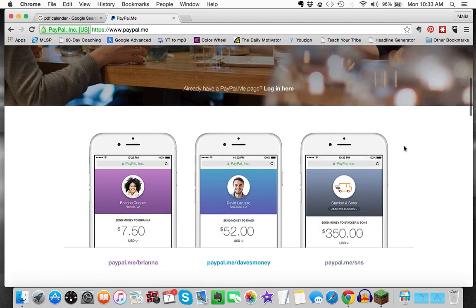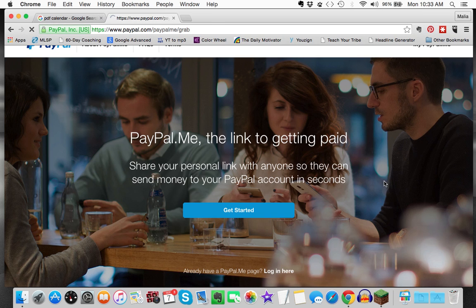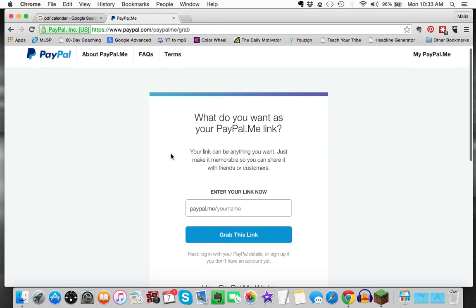All you do is go to www.paypal.me and click the blue button that says 'Get Started.' Once you do that, all you have to do is type in the username that you would like.